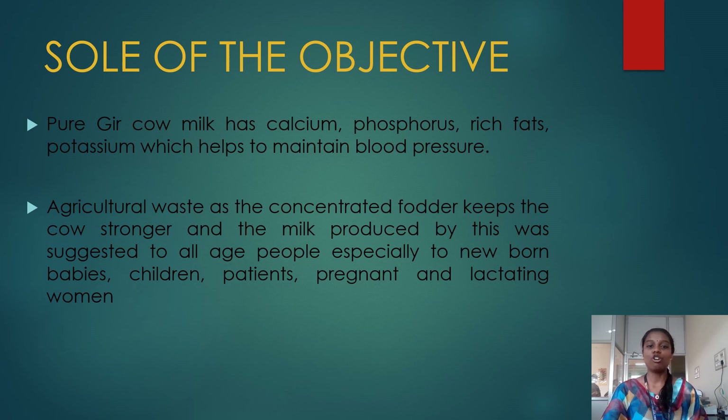So what is the sole of the objectives by using agricultural waste as the concentrated fodder? This fodder keeps the cow more stronger and the milk produced by this was suggested to all age people, especially to newborn babies, children, and patients.